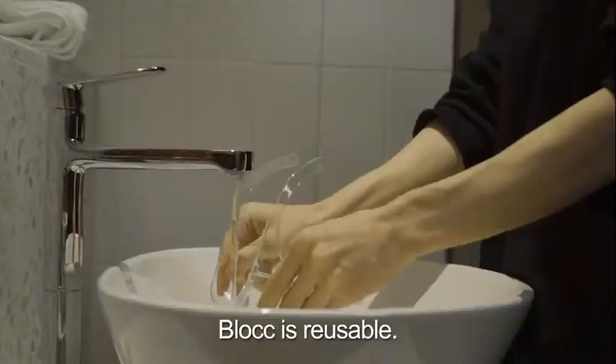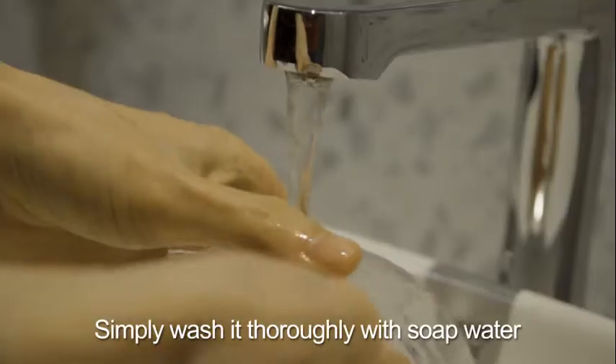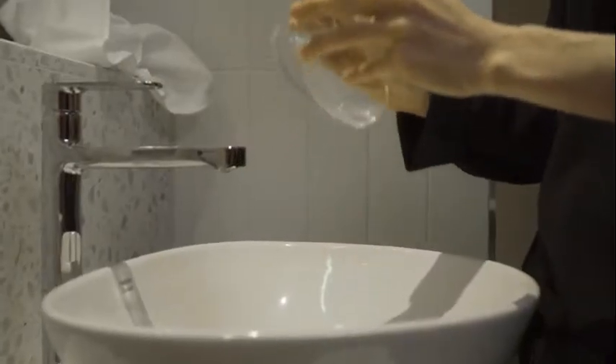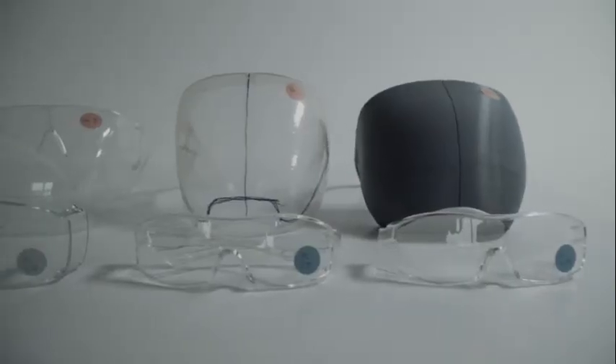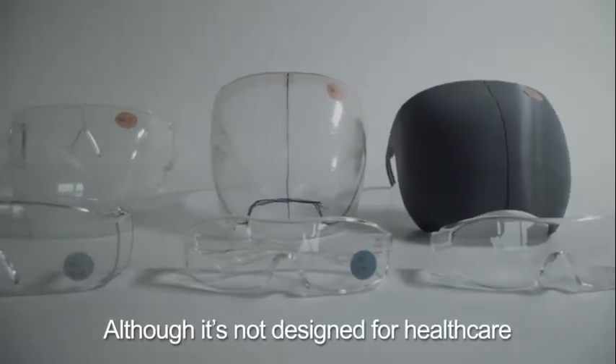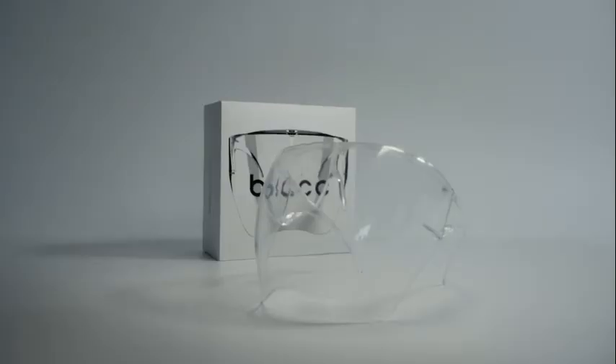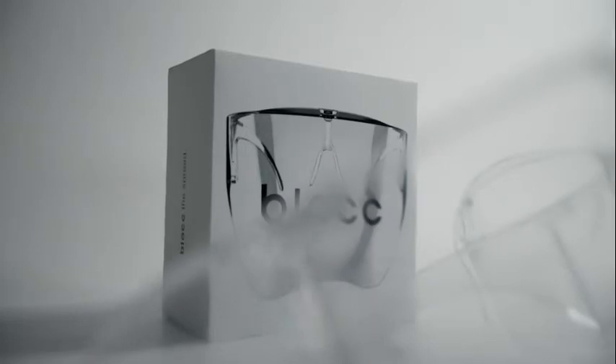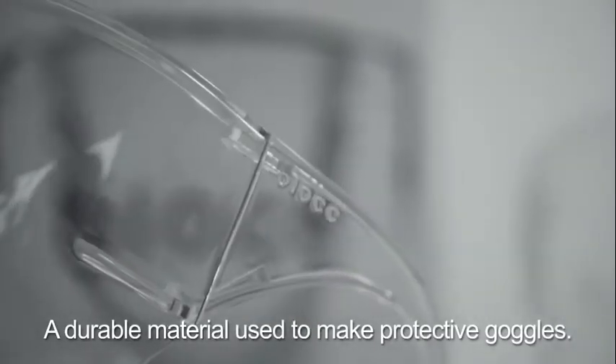Block is reusable. Simply wash it thoroughly with soap and water and dry it with soft cotton. Although it's not designed for healthcare or laboratory settings, Block is made of clear polycarbonate, a durable material used to make protective goggles.